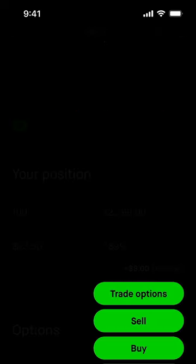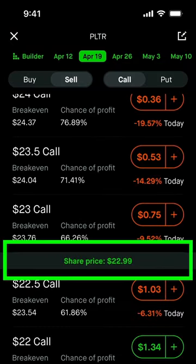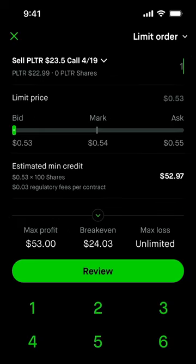To do a covered call I would go to Trade, Trade Options, pick an expiration date, then go to Sell, Call. The current share price is $22.99, so if I wanted to do a covered call at my breakeven price of $23.50, I would collect $0.53 per share — times 100 shares means I would get $53 for putting this contract on, and in just a few seconds I've made $53 just for owning this stock.